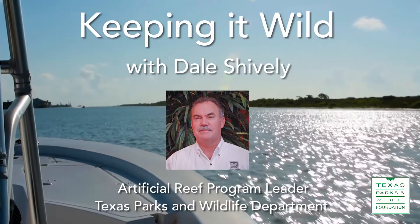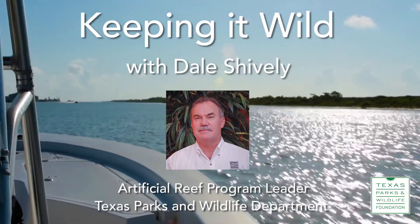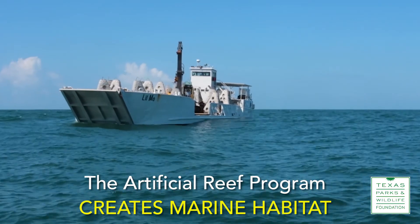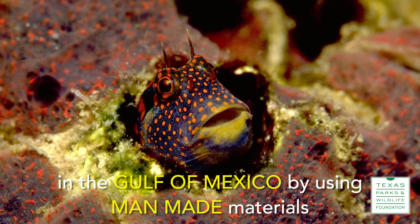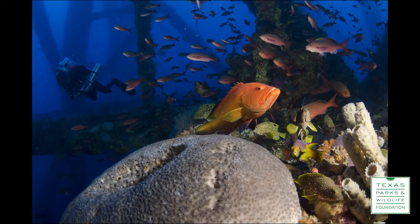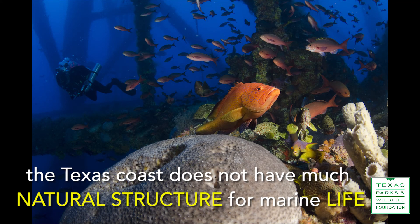The artificial reef program is designed to enhance and create marine habitat out in the Gulf of Mexico using man-made materials to simulate the natural environment. The Gulf of Mexico in general is pretty barren of hard substrate, with a lot of mud and silt bottom, especially off of Texas.